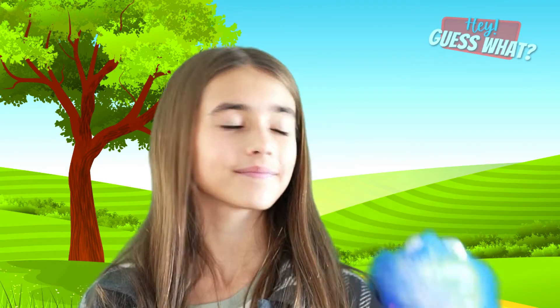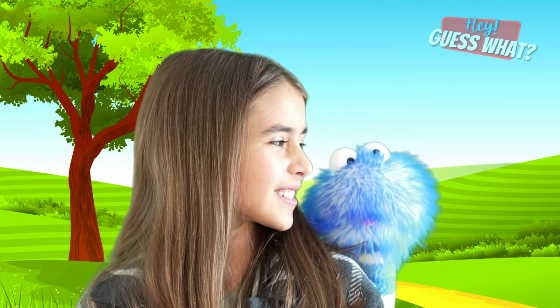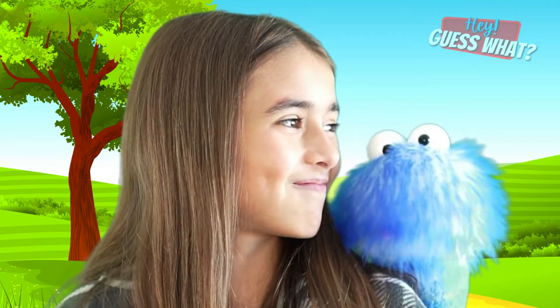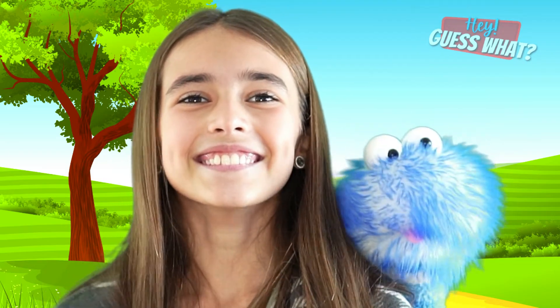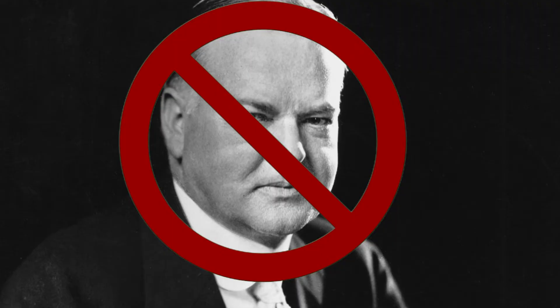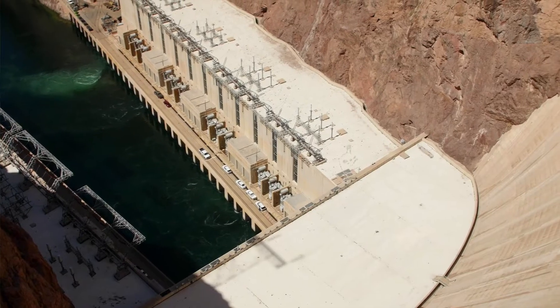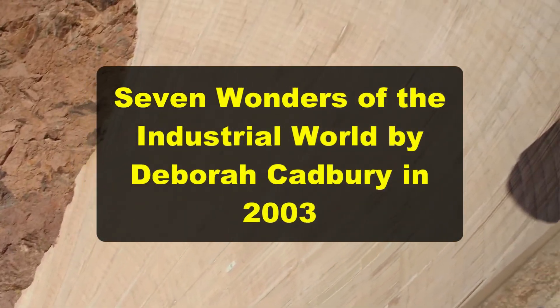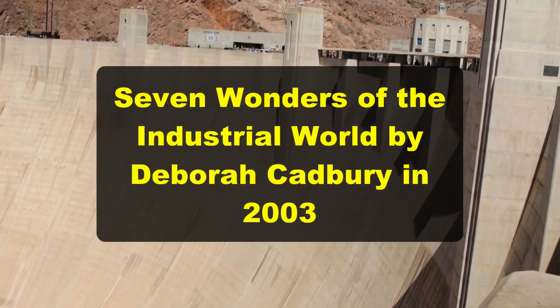Did you know that the Hoover Dam was once known as the Boulder Dam? It's the Hoover Dam! The dam's name had a lot of controversies — nobody wanted to name the dam after President Herbert Hoover. In fact, he wasn't even invited to the dam's dedication. And last but not least, the Hoover Dam was selected as one of the seven wonders of the industrial world by Deborah Cadbury in the year 2003.